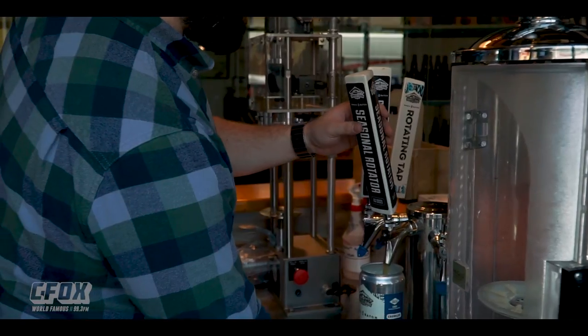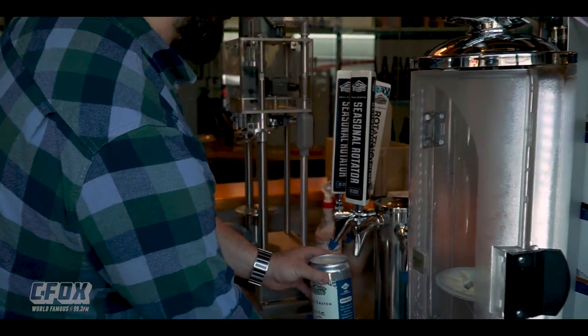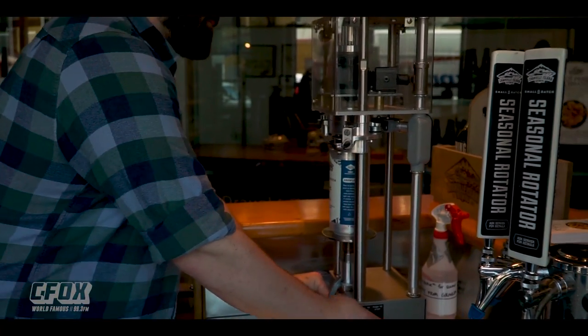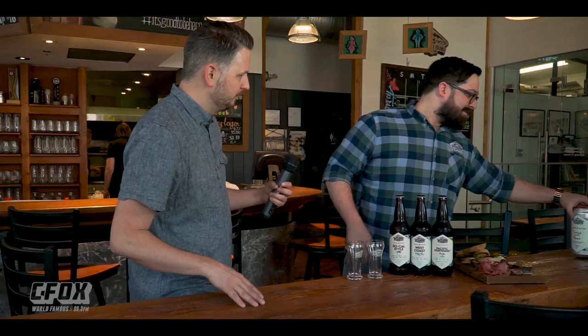Captain Scotty was telling me that you guys do something different than a growler — he called it a growler. Yes, it's a can growler. So same fill you would do on a growler, but it gets sealed up in a can instead. It's like a giant one-liter can, nice and sealed up. So if you take it to a party, you don't have to worry about bringing your glass growler home with you. You can just recycle this and enjoy your day.